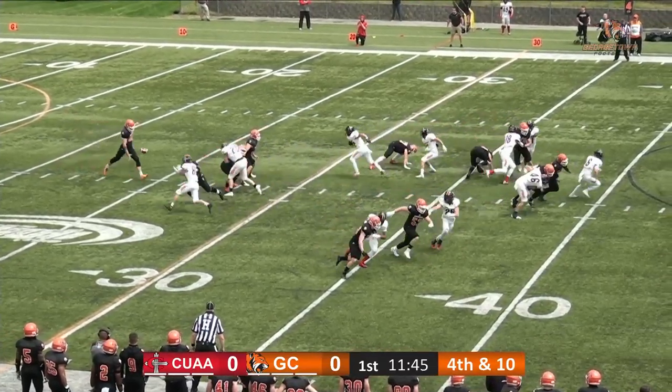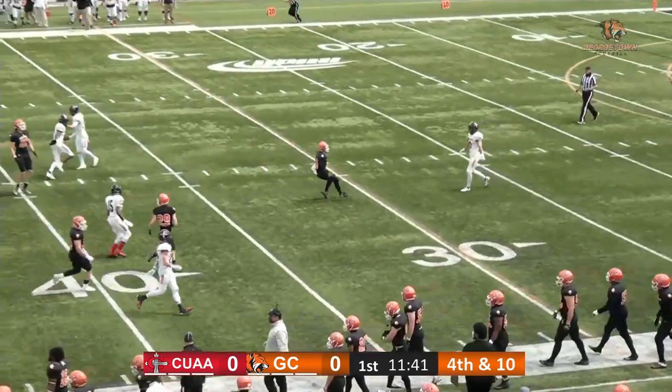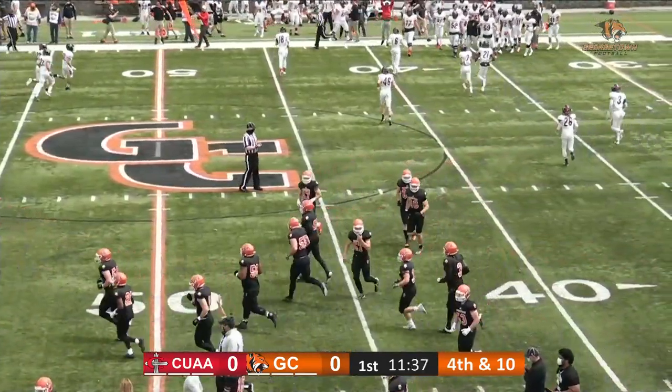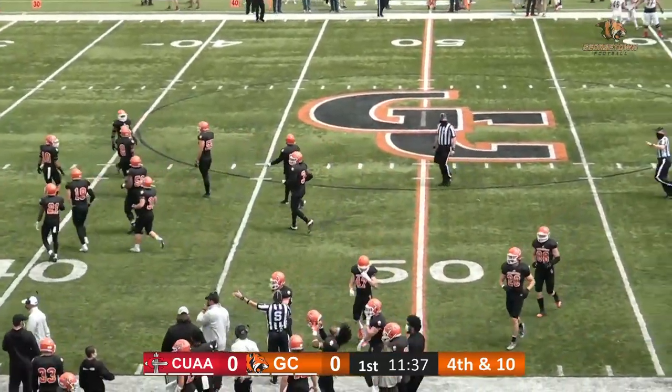Looks like Ryan Fish will await the return. He averages nearly 13 yards per return, and Edwards with an absolute shank. We'll see where they mark the ball off, but that is a really, really bad miss there for Edwards — a 12-yard punt.